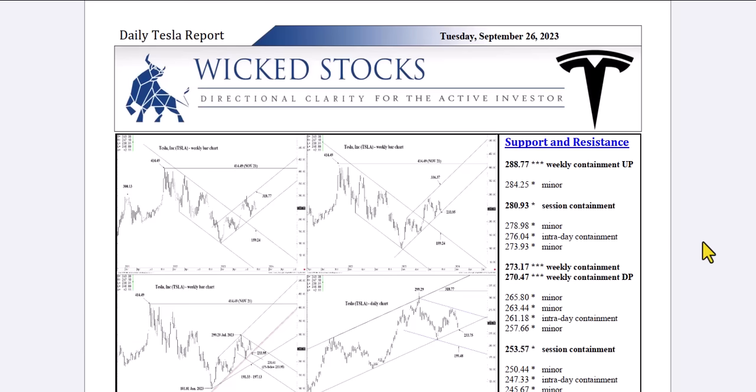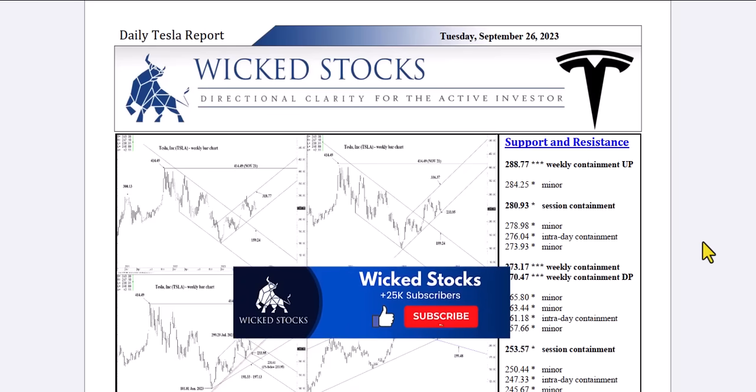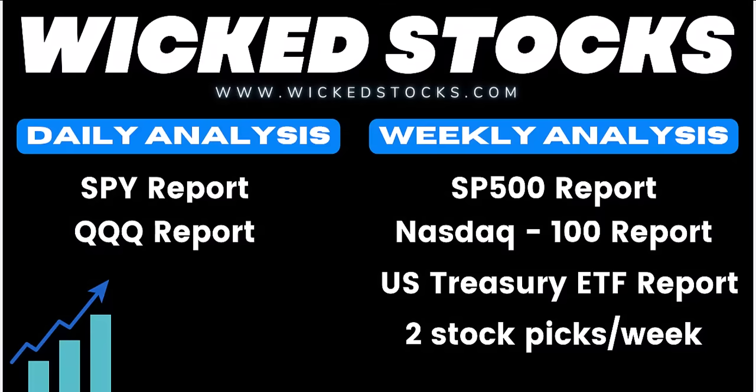Before I click through all the charts, as usual, I want to encourage you to please click like if you haven't already. Please share the content with friends and colleagues. Please become a WickedStocks.com YouTube channel subscriber, and please check out WickedStocks.com, where we offer a full suite of both daily and weekly analytical videos, just like the Tesla Report.